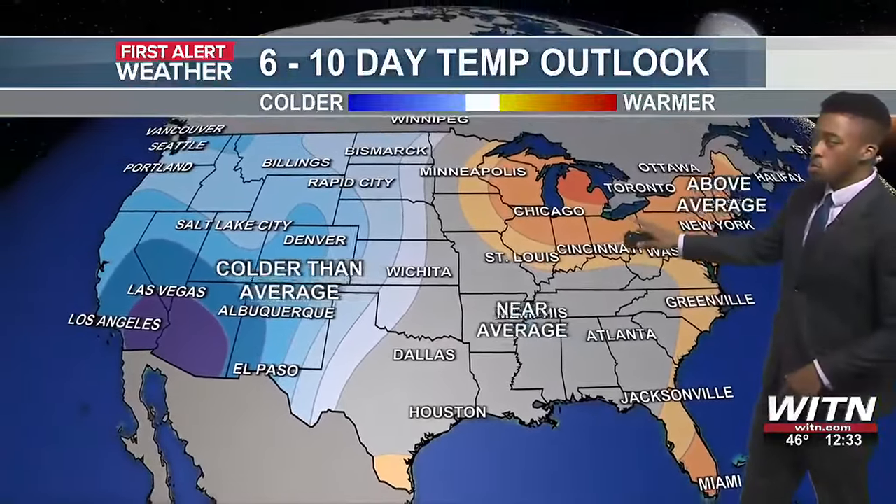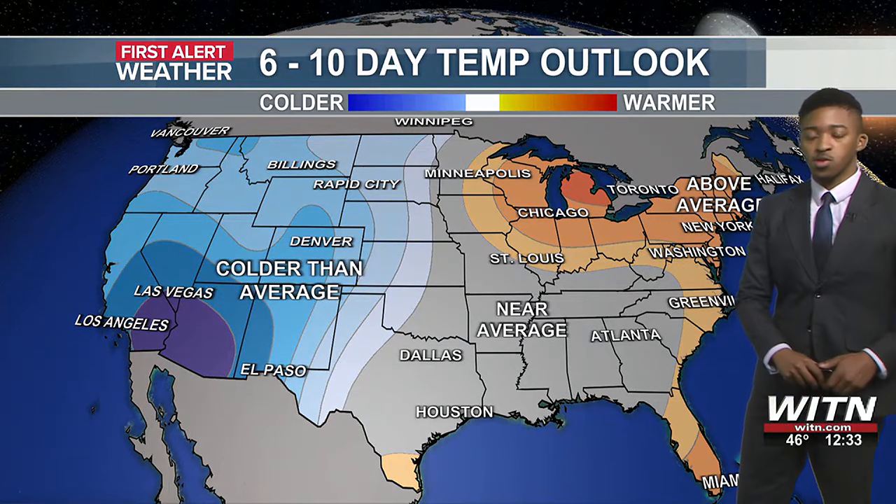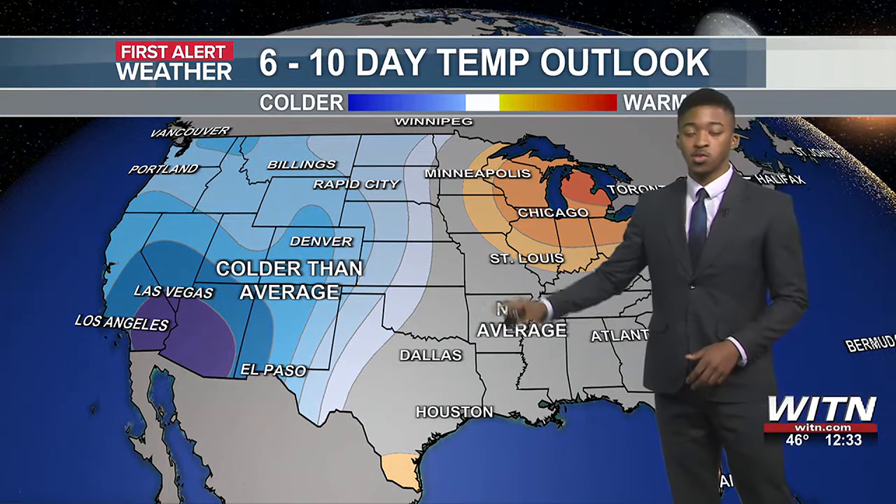Temperature outlook — a very interesting setup here. We have above-average conditions across the northeast and Ohio Valley, slightly above-average across eastern North Carolina to near-average conditions, and then colder than normal across the western part of the country.